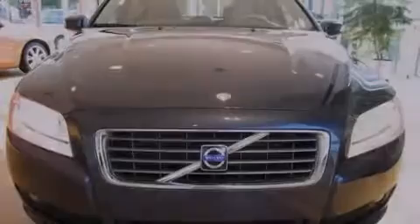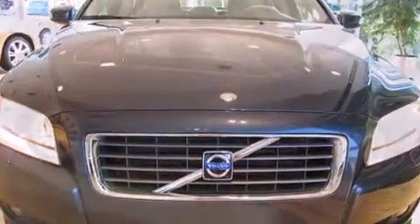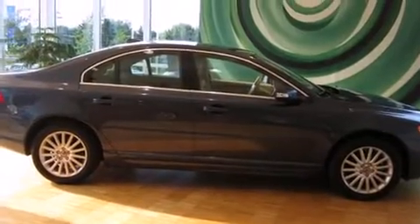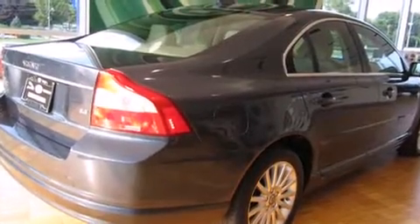Sensibility and practicality define the 2008 Volvo S80. This four-door, five-passenger sedan still has less than 25,000 miles. It features an automatic transmission, front-wheel drive, and a 3.2-liter six-cylinder engine.